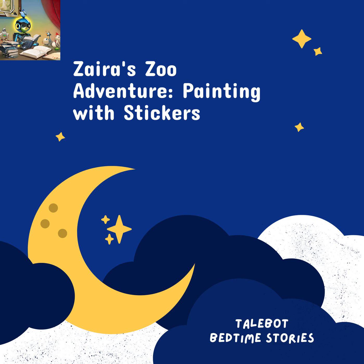Her mom smiled proudly and said, "Zyra, my little artist, your creativity knows no bounds. You are an amazing painter." With her animal paintings complete, Zyra's mom gently tore out each finished work from the book. They framed the pictures and placed them on the walls of Zyra's room. The room transformed into a zoo, filled with the beauty and magic of the animal kingdom. As Zyra lay in bed, surrounded by her zoo paintings, she felt a sense of pride and accomplishment.